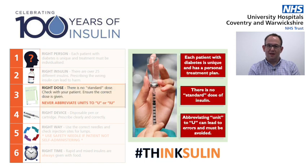The third step to insulin safety is around dosing, and this is where sometimes we see prescribing errors that can potentially cause harm for our patients. Every patient with diabetes on insulin has their own personal treatment plan — one dose of insulin for one patient does not necessarily apply to the next patient. When prescribing, it's very important to be clear and accurate, and importantly never abbreviate the term 'unit' to 'U'. There have been patient safety incidents where the 'U' has been mistaken for a zero, and ten times the usual dose of insulin has been given to a patient.